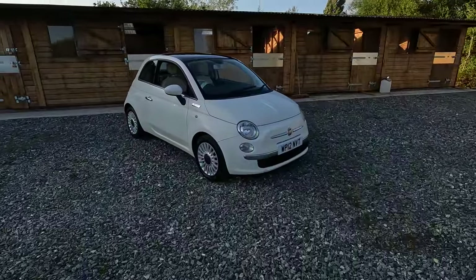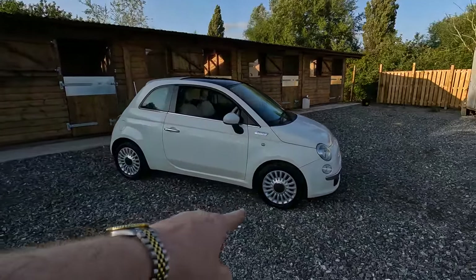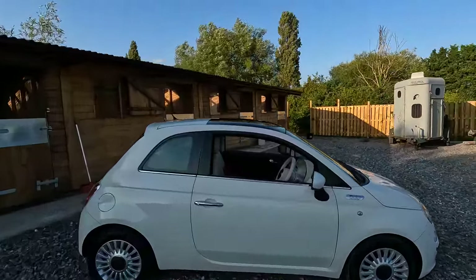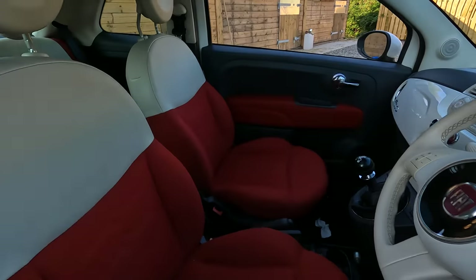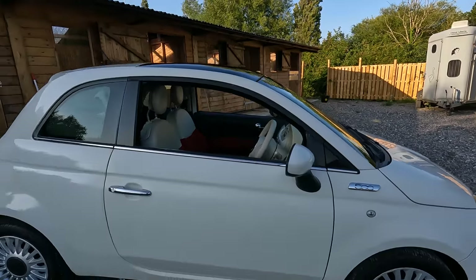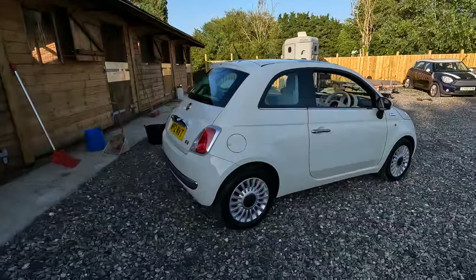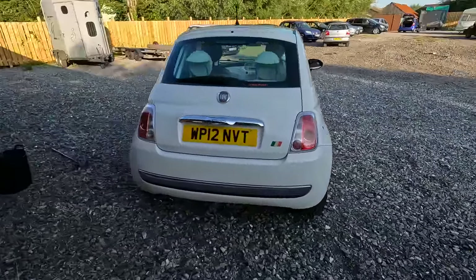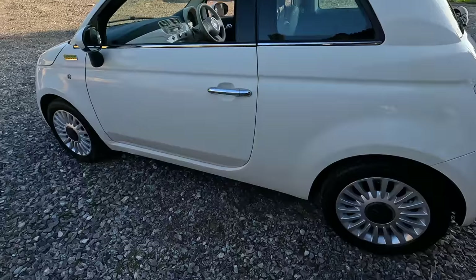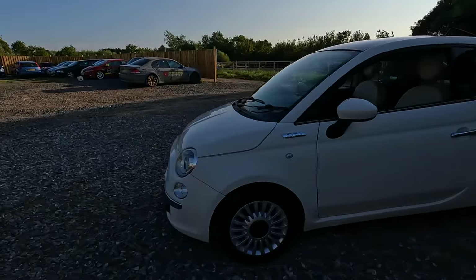Here it is — our 2012 Fiat 500, and this is a Lounge version which means you get the nice alloy wheels. This one happens to have a nice big sunroof as well, which is quite a nice added feature, and it's got quite a nice red interior. Fiat do these nice sort of bright interiors which appeal to the market this car is going to appeal to. And it looks like quite a smart thing, doesn't it? Walk all the way around and it looks really nice in this sort of off-white, Old English White, whatever they call it. We've got our little Italian flag on the back there. Looks nice and tidy all the way around.